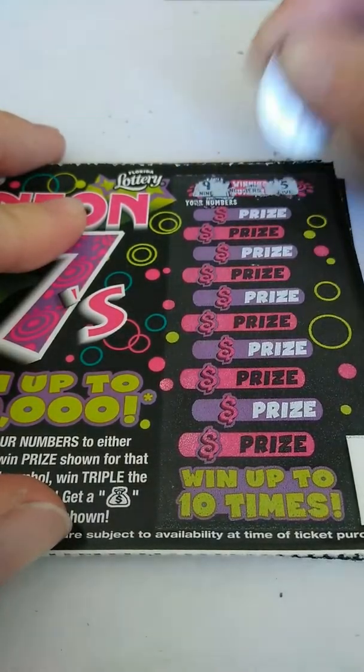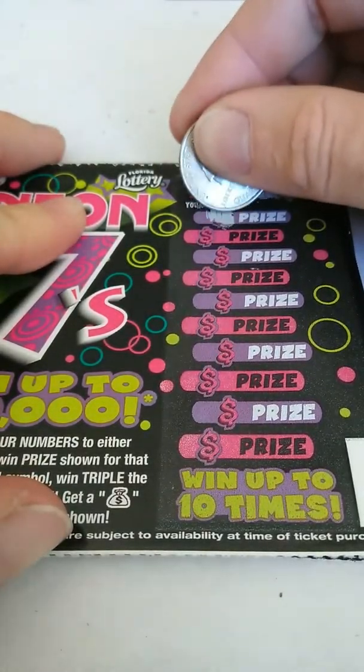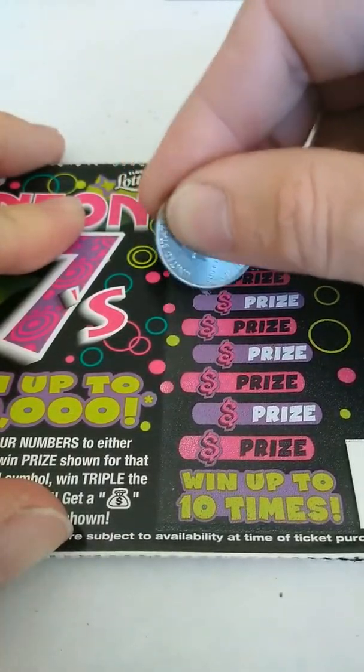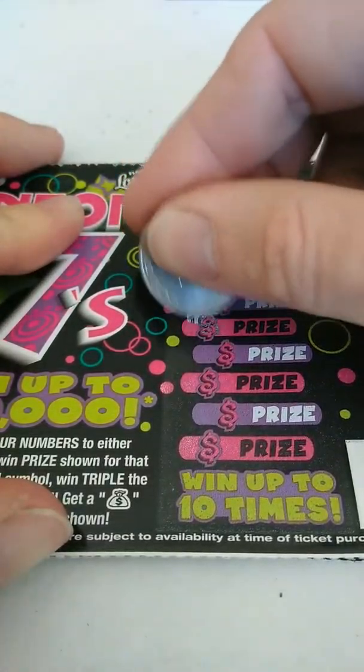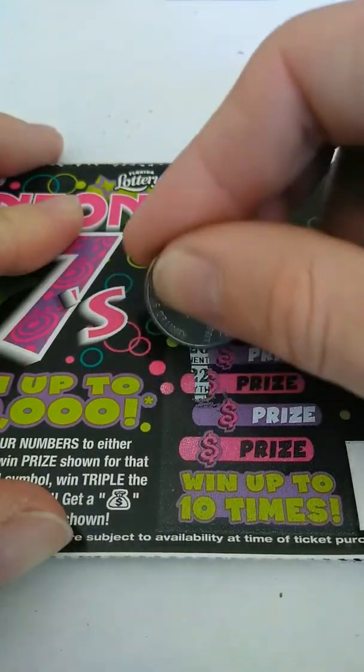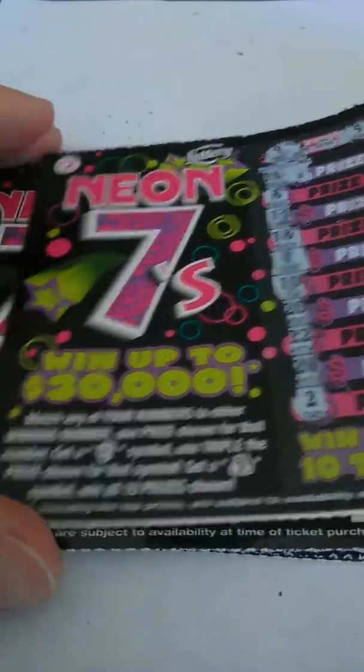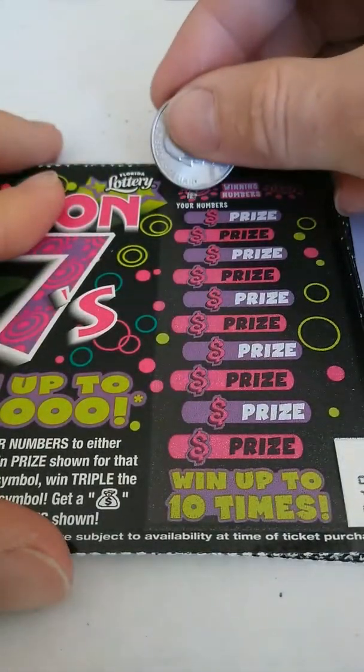20 numbers is 9 and 5. And what are the numbers? 14, 8, 13, 18, 4, 10, 20, 22, 24, and 2. So that one's a dud. On to the next one.